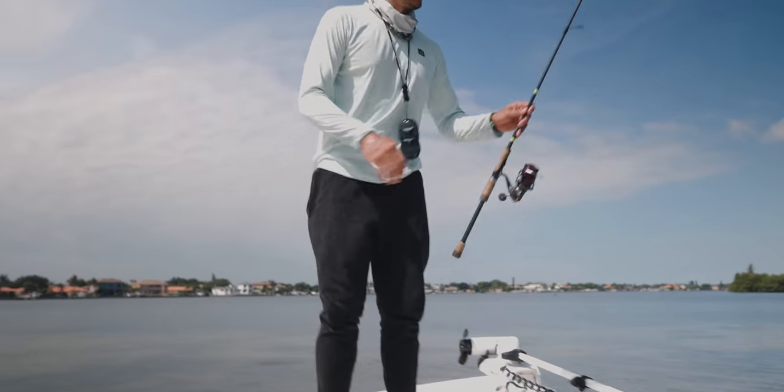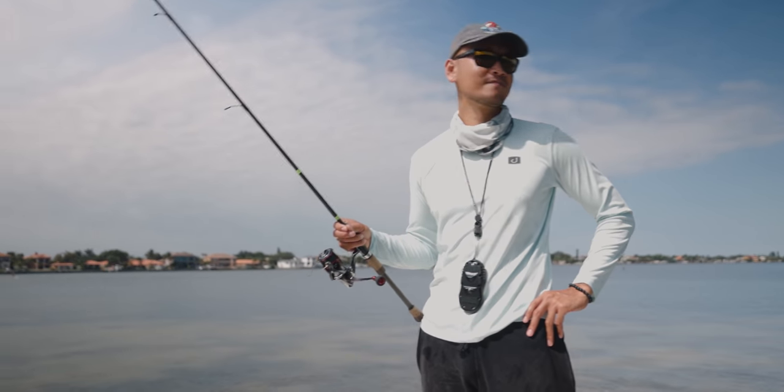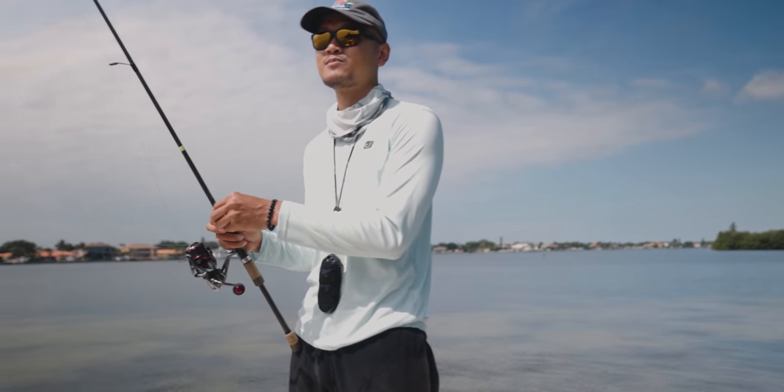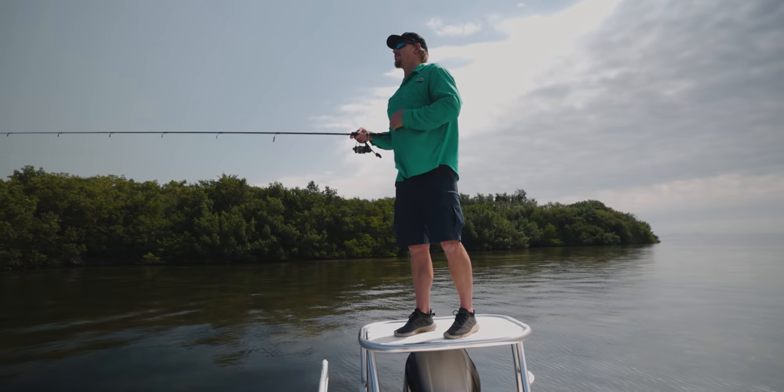Thread fins getting it done today. I think we should troll around — what do you think? I agree. I saw a couple schools of them and then I just pitched that thread fin in front of one and it took it. That was so cool, I just saw him eat it.